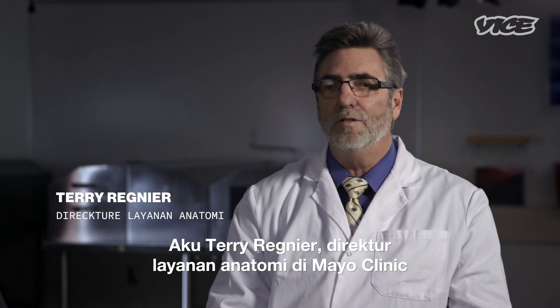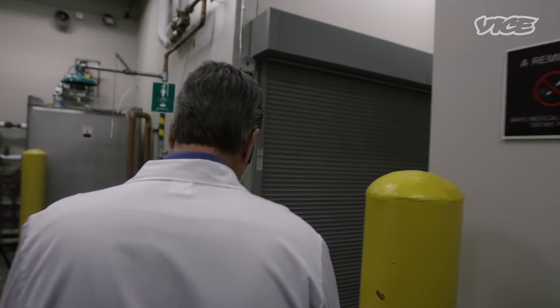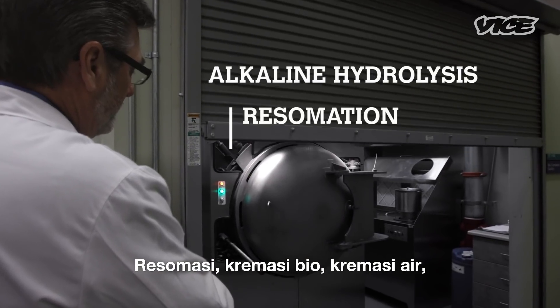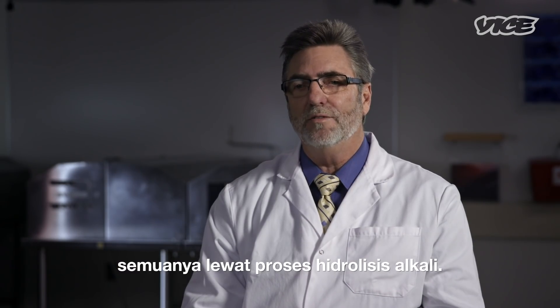My name is Terry Renier. I'm the director of anatomical services at Mayo Clinic in Rochester, Minnesota. Alkaline hydrolysis goes by multiple different terms — resumation, bio-cremation, acclimation. Ultimately, it's a process known as alkaline hydrolysis.